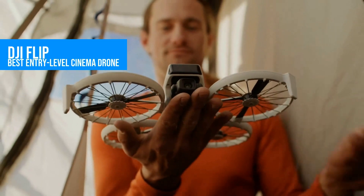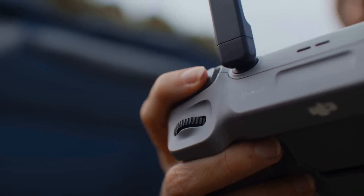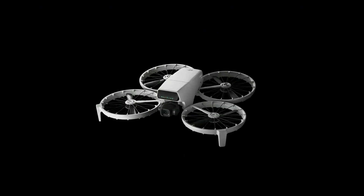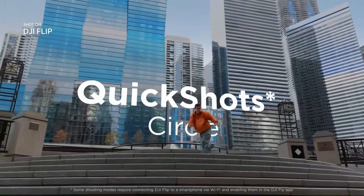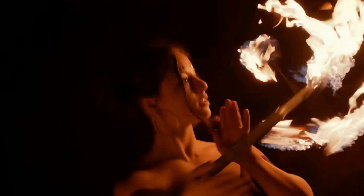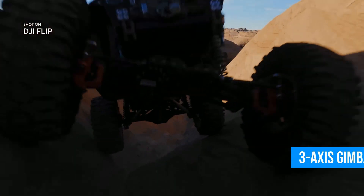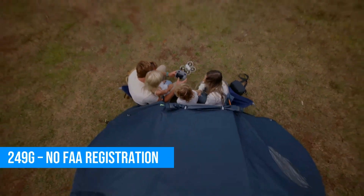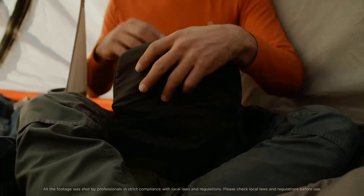Kicking off the list is one of the smartest beginner-friendly drones you can buy right now, the DJI Flip. This thing folds up nice and compact, weighs just 249 grams, and still shoots buttery smooth 4K at 60 frames per second with full HDR and 10-bit color. It's got a solid three-axis gimbal for stabilization, forward obstacle sensors, and about 31 minutes of flight time.